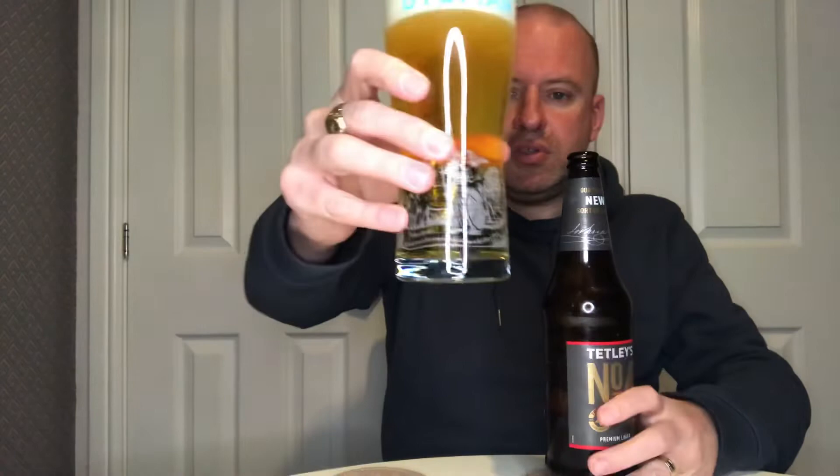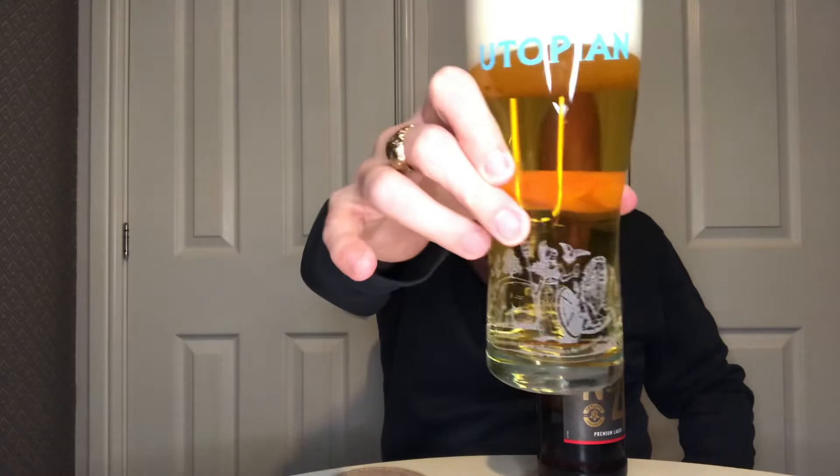It's got a golden straw colour with decent levels of clarity — I can see my reflection going through it. Steady carbonation rising up to a brilliant white head. On the nose I'm getting white bread crust, a hint of citrus, and malt coming through. Doesn't smell too shabby. Right, let's dive in — cheers everybody.